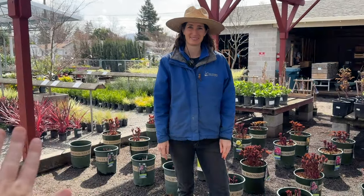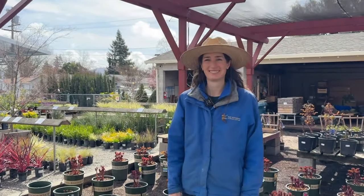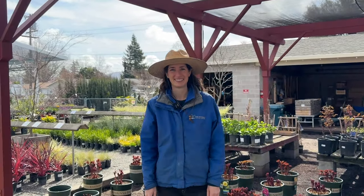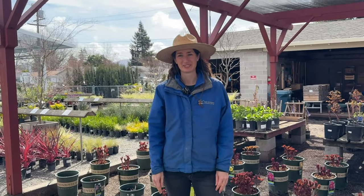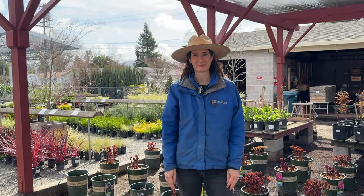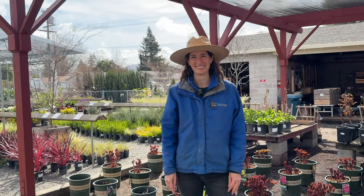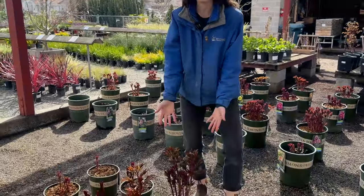Hi everyone. I'm your narrator Janie, and I'm here to introduce you again to Eileen. If you've been anywhere around Van Winden's, you probably recognize Eileen. She is one of the managers here, and she, just like all the other staff, knows everything about all plants. And today we're talking about peonies.